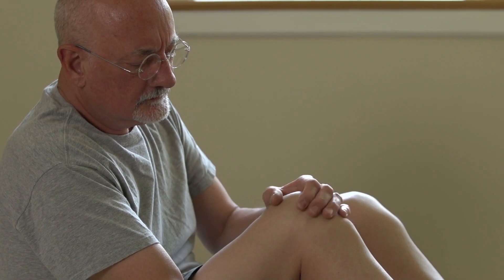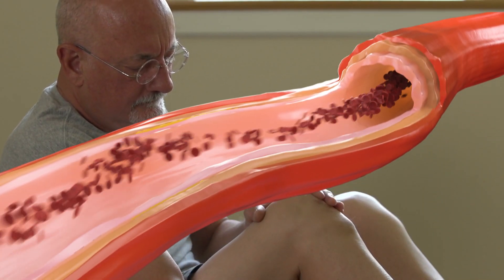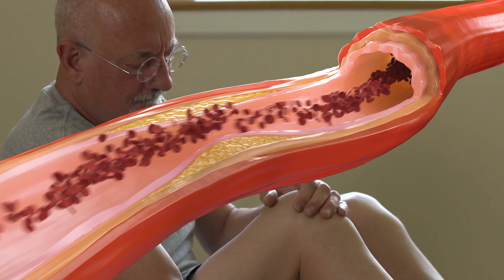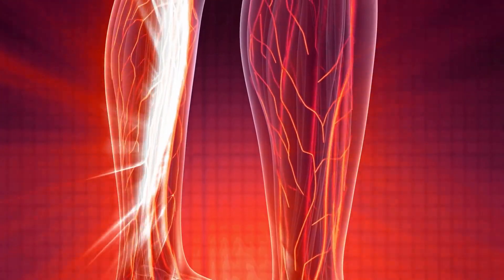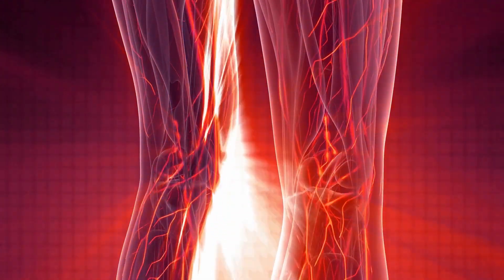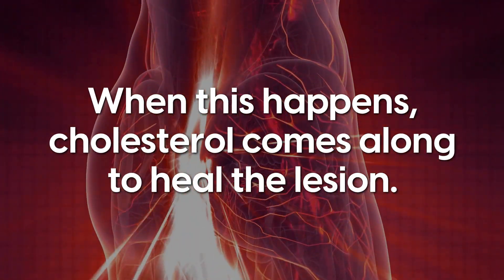They believe inflammation is at the heart of the matter. This is because it leads to arteries becoming damaged, which then results in plaques forming and narrowing of the vessels. Basically, a lesion occurs in the arterial muscle which is caused by inflammation. When this happens, cholesterol comes along to heal the lesion.